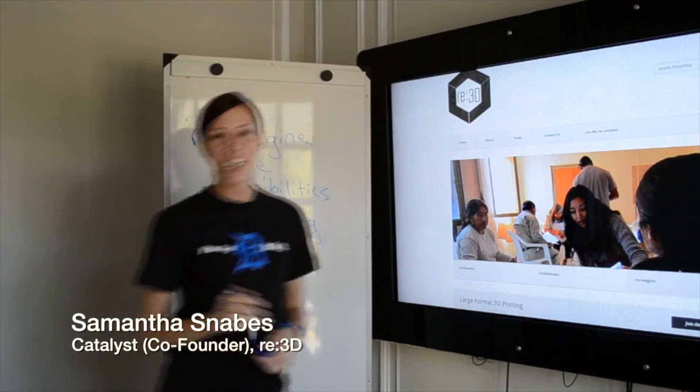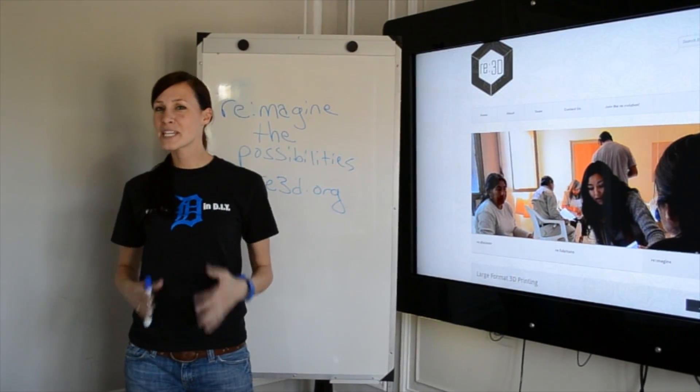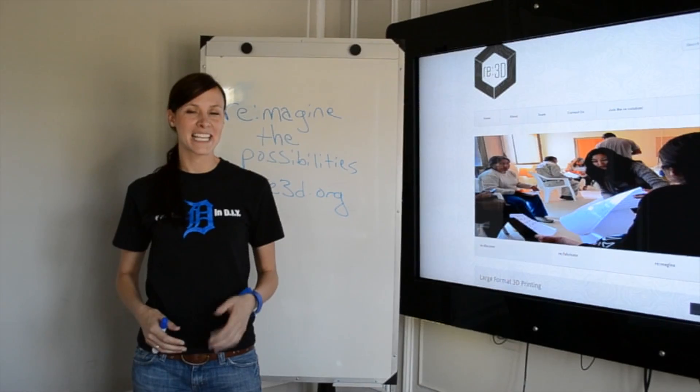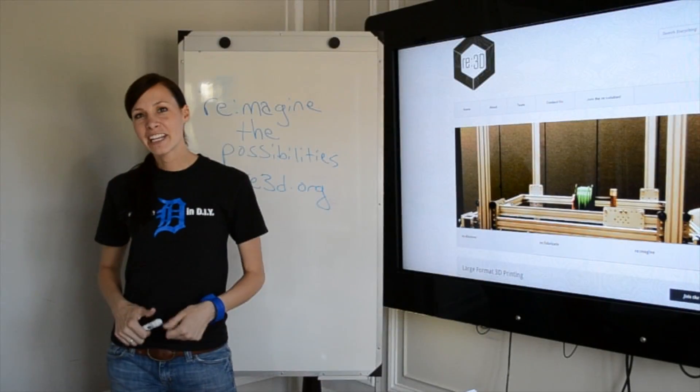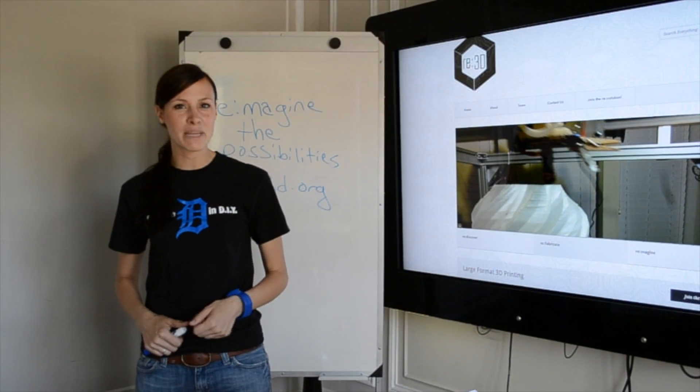Hi, I'm Samantha, co-founder and catalyst for RE3D. At RE3D, we believe that the biggest problems in our world can be solved by taking a bigger view. By funding our campaign, you will help our young enterprise remain on the cutting edge of the 3D printing movement.